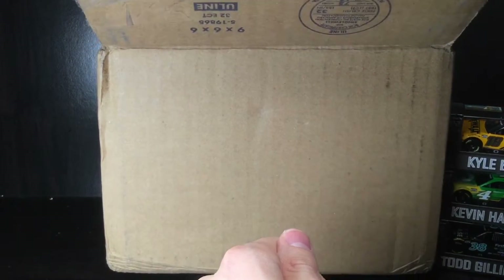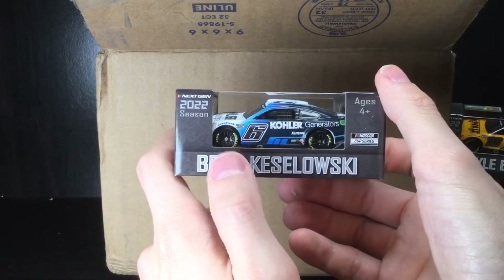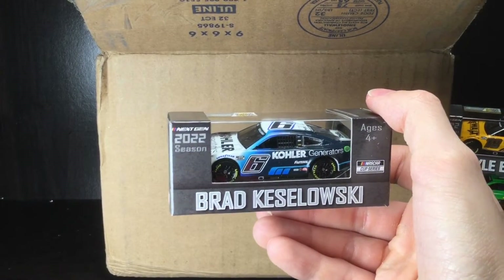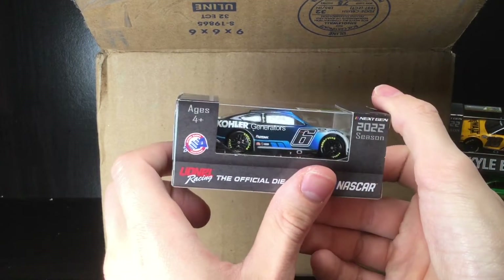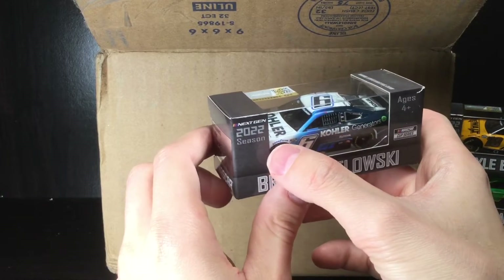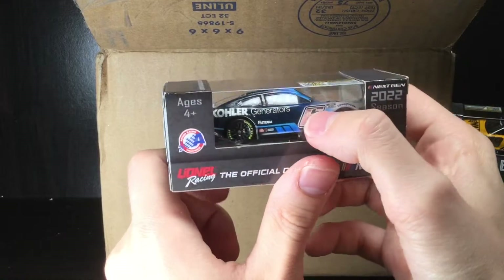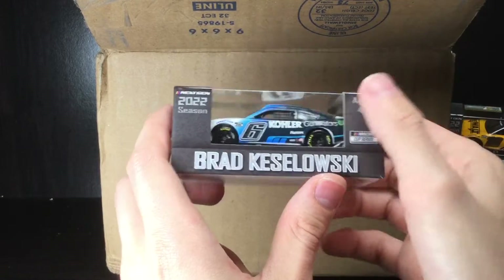We've got a Brad Keselowski Ford Mustang — the Kohler Generators Ford Mustang. What a cool looking piece. I think he ran it at the Daytona 500 and won the dual race in this car. It has a retro vibe — it reminds me of Darrell Waltrip's number 17 Western Auto car from the 90s, with the chrome reflective number and the transition between white, light blue, and dark blue. Unfortunately there looks like some type of chip on the number, but what an awesome looking diecast.